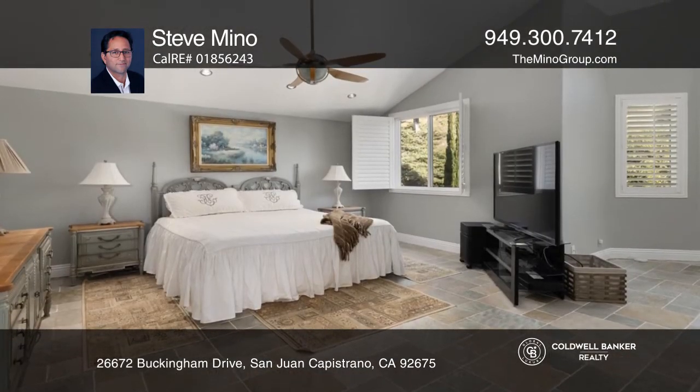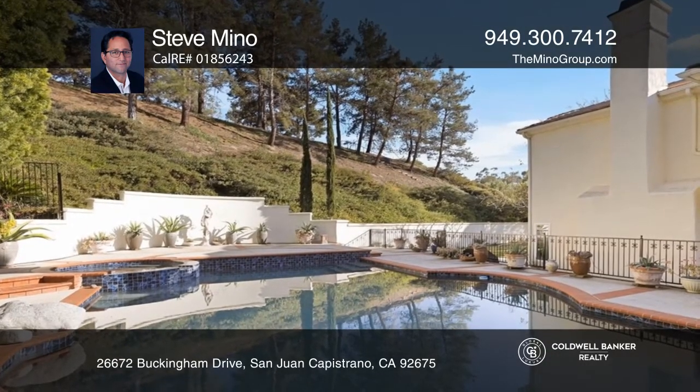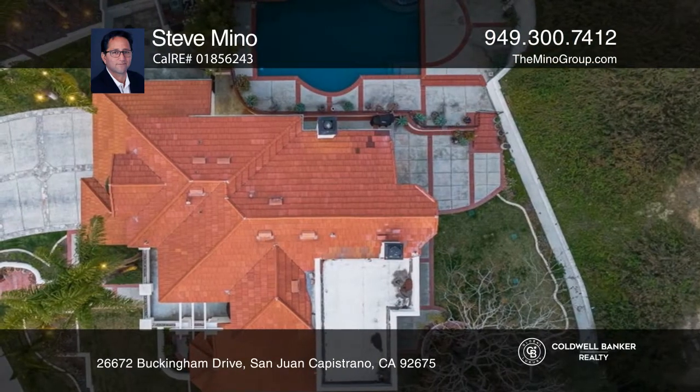An upgraded kitchen that is open to the living room, and wonderful outdoor living in the backyard with a private pool and spa, and spectacular sunset and mountain views.